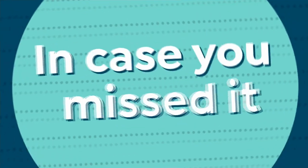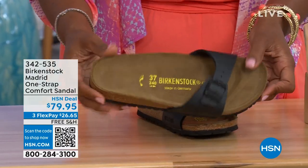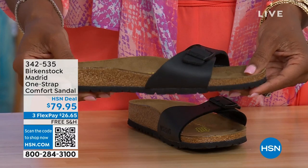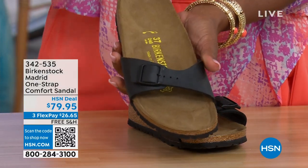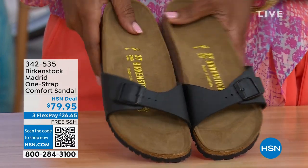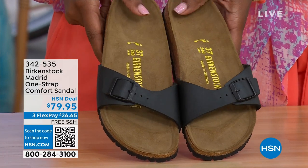In case you missed the Madrid sandal earlier — it was the very first Birkenstock to come to the United States, and they still make it in lots of great colors. We now only have black and white left in this colorway. Mocha is gone. You can check HSN.com — just type in Birkenstock and see everything available. Item number 342-535 on those.